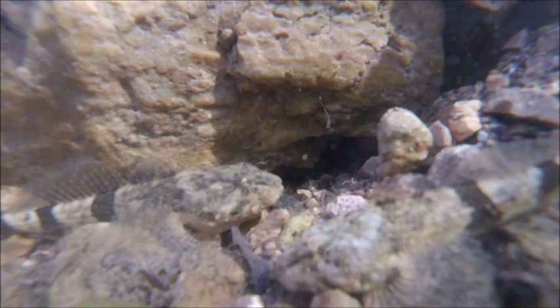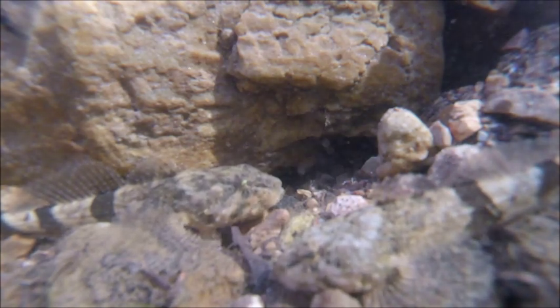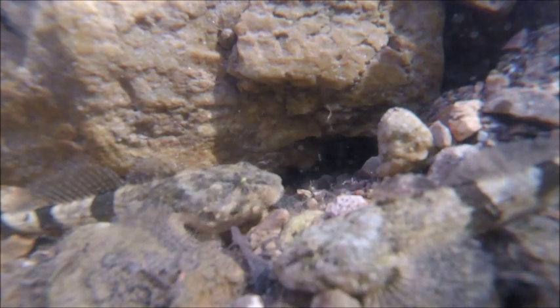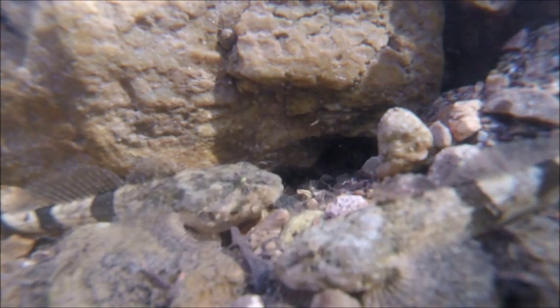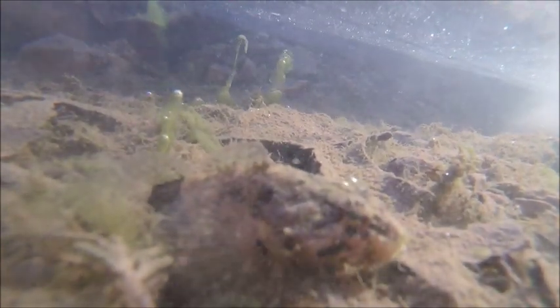They're incredibly fast when they want to be, which is why it's often hard to locate them in the first place. When they're really still and camouflaged they're hard to see, and if you do see one and they dart even five or six feet away — especially in quick moving cold water streams — they're almost impossible to find again. That was always part of the challenge as a child.